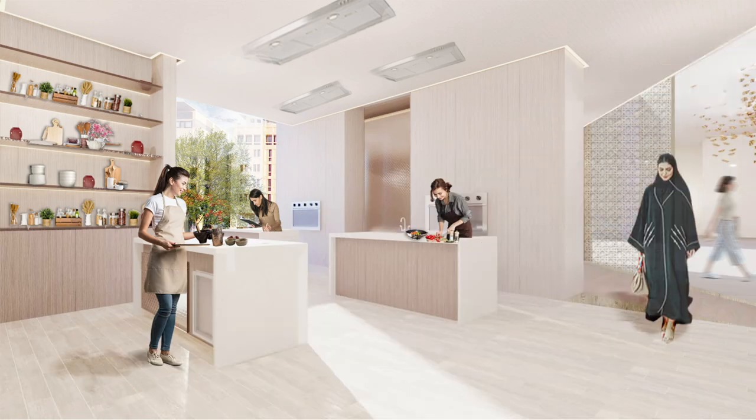Moving on to the culinary or cooking studio — the studio has an interactive and collaborative section where members can cook together and enjoy the collaborative atmosphere. It is also open to a female public space where visitors can interact with and observe the members who are cooking.